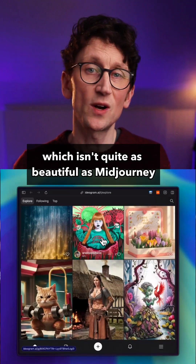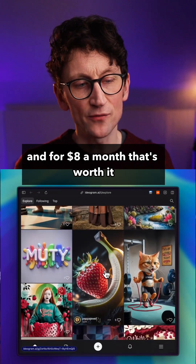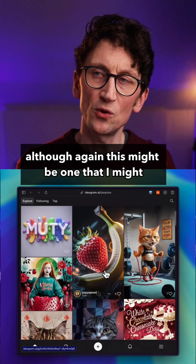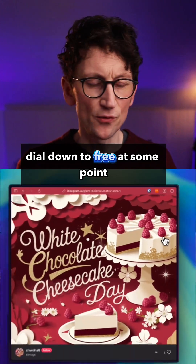Then there's Ideogram, which isn't quite as beautiful as MidJourney, but it's really good at putting text in images without that text being mangled. And for $8 a month, that's worth it — although, again, this might be one that I might dial down to free at some point.